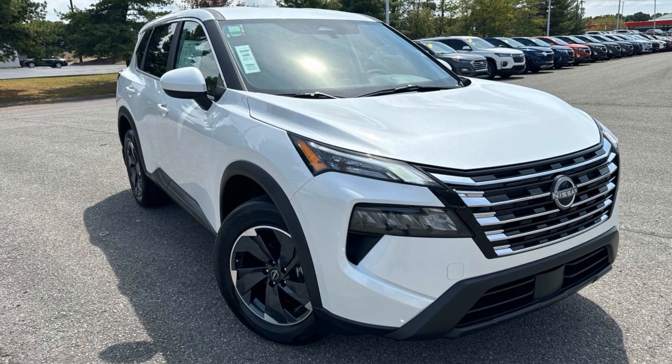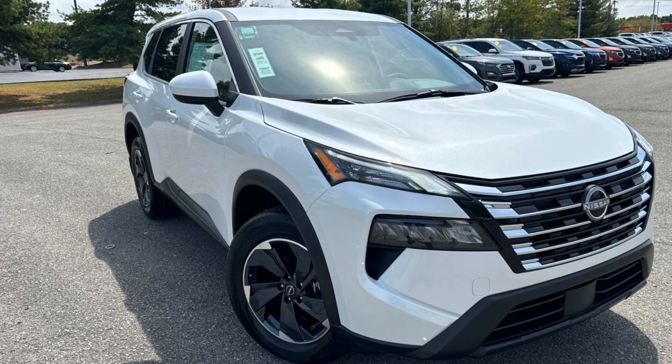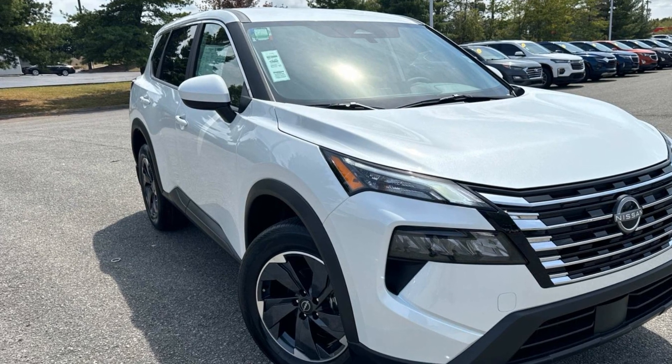2025 Nissan Rogue. This SUV offers space as well as power and performance.